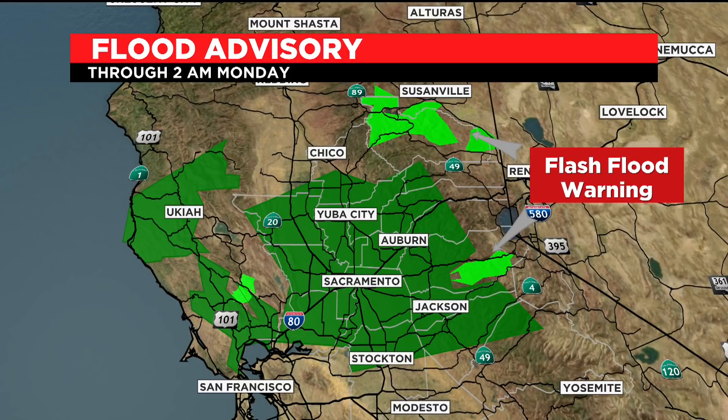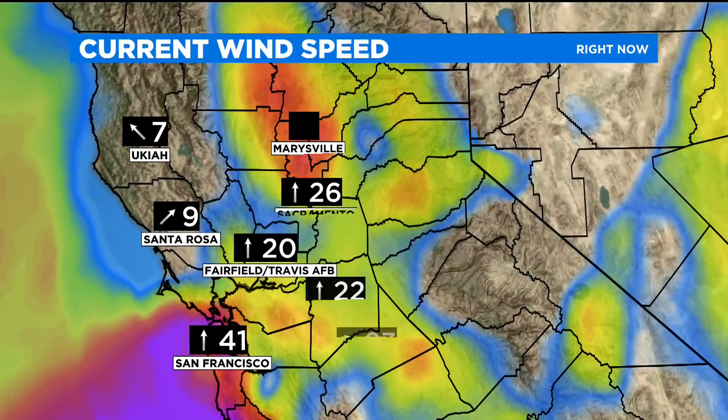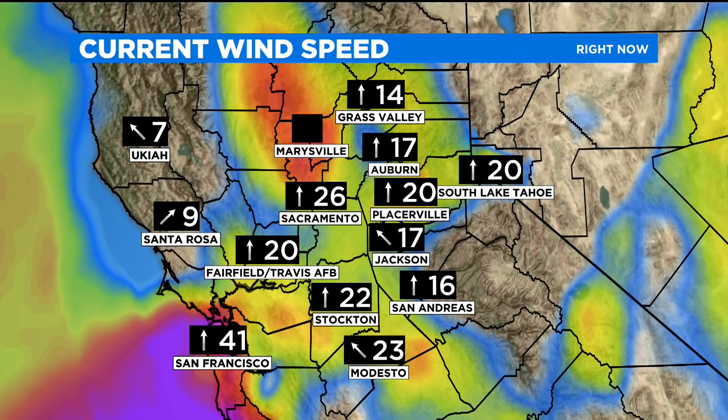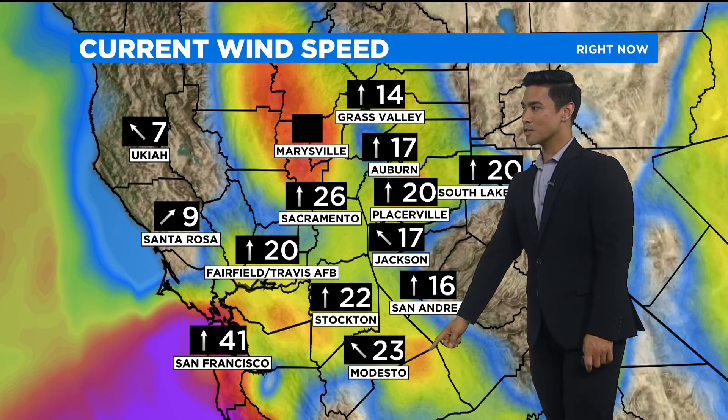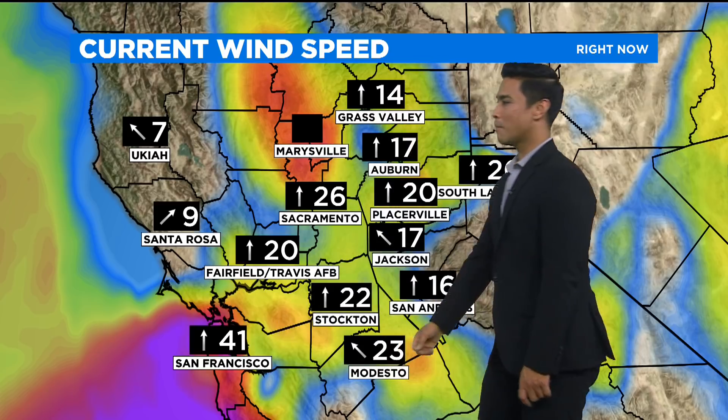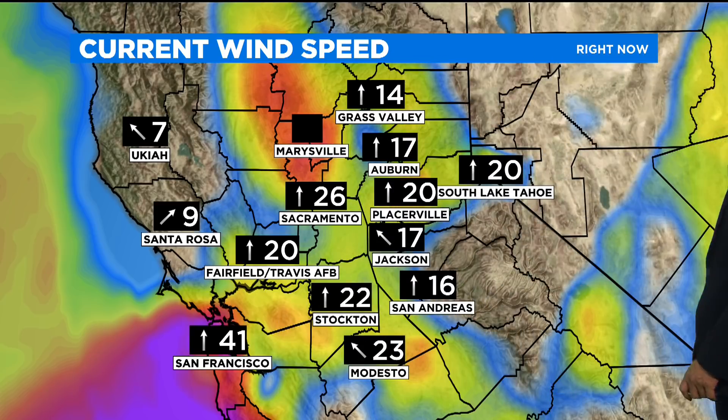This moisture that we're tracking is historic. We could see anywhere from now to possibly seven inches of rain into parts of the valley. All morning long we've been dealing with very strong and gusty winds and it's going to continue throughout the afternoon. We're seeing sustained winds right now at 26 miles per hour here in Sacramento, 22 for Stockton, 23 down towards Modesto, but the strongest winds right now out towards San Francisco at 41 miles per hour, with winds up into the foothills anywhere from 14 to 20.